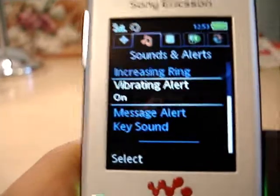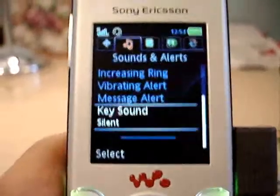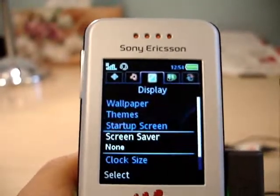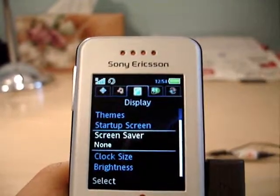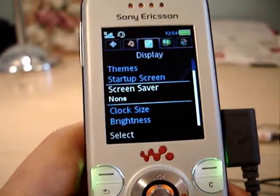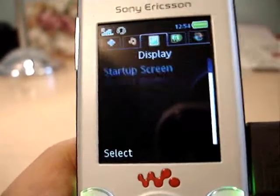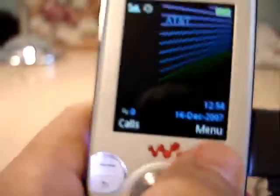Vibrating alert — it vibrates every time you move through a menu item. Key sound is set to silent. You can have moving wallpapers, and themes I talked about before. Startup screen you can change, but you can't change the end screen when it turns off — that was kind of weird. You can have the clock really small so it's a little thing in the corner, or have it large like I had it before.